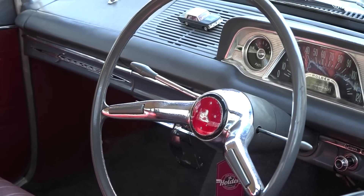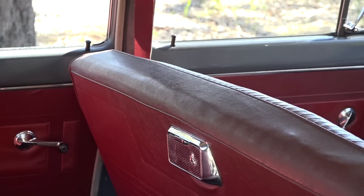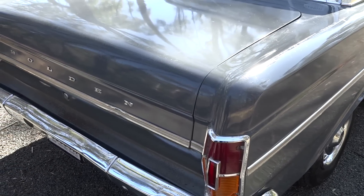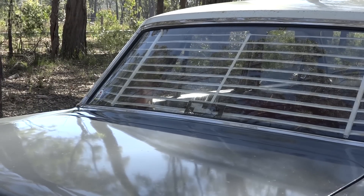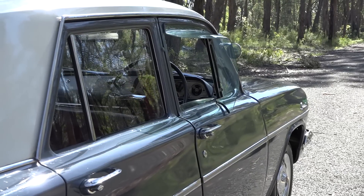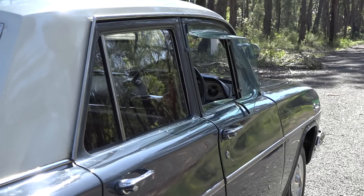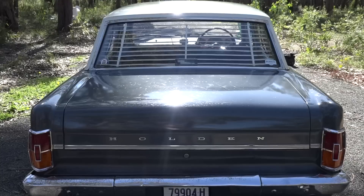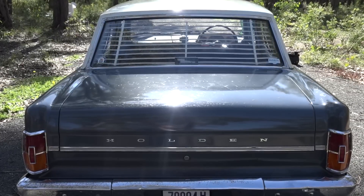Being an ex-panel beater, I know it's like riding a bike — you never forget that trade. What have you done to the bodywork? Is that a clear around the back? No, that's just the old shiny patina, mate. We put a little bit of boiled linseed oil on it to shine the patina up. I want to keep it as original as possible — it's had a few touch-ups here and there, being 55 years old.